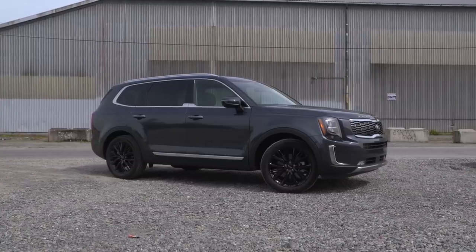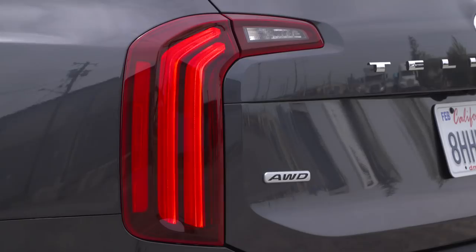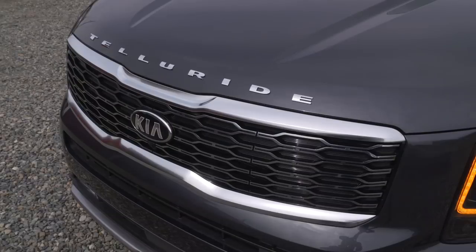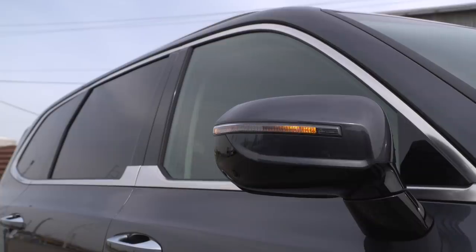I'm curious how Hyundai will tune the Palisade, which again rides on the same platform. There's a lot to choose from in this segment, and a lot of it is very good. Do your homework — Telluride might be a good value, but none of these are exactly cheap.